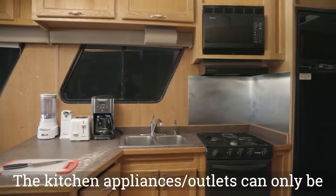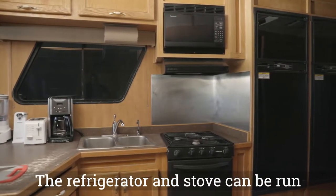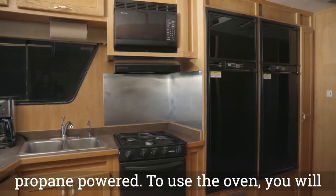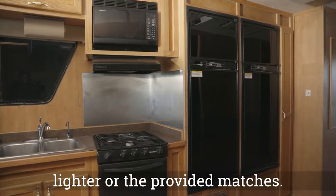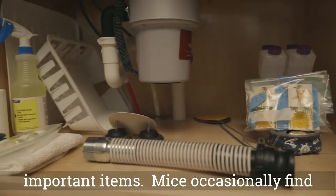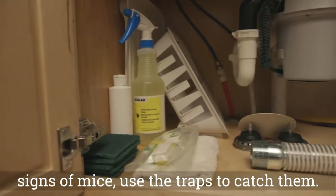The kitchen appliances and outlets can only be used with the generator running. The refrigerator and stove can be run without using the generator. Your stove is propane powered. To use the oven, you will need to light the pilot light by hand using a lighter or the provided matches. Underneath your sink, you will find a few important items. Mice occasionally find their way on board — if you notice signs of mice, use the traps to catch them.